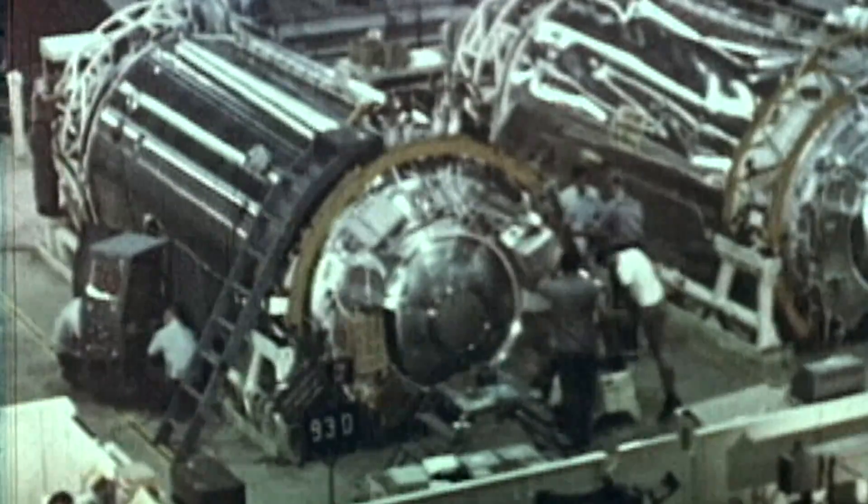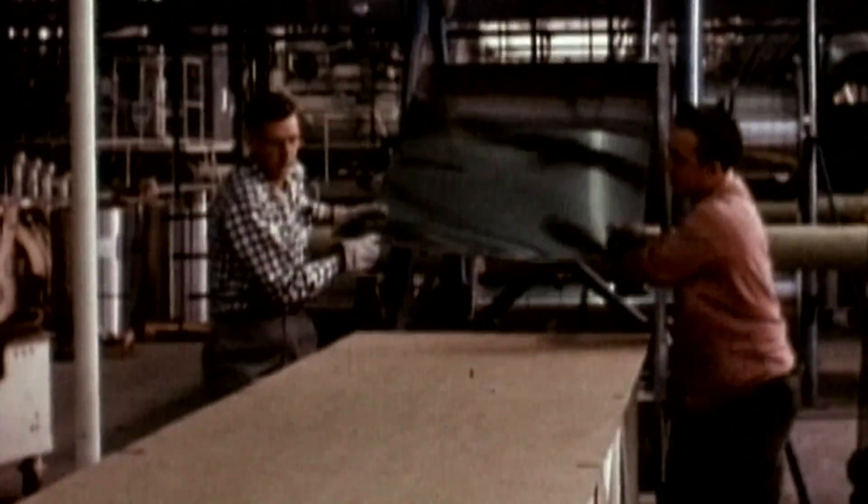The tank is constructed of paper-thin stainless steel, which when pressurized, becomes a lightweight and high-load capacity structure.